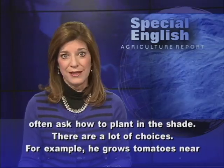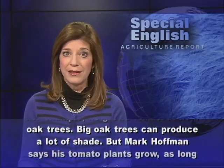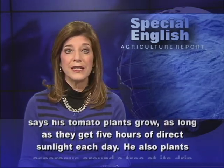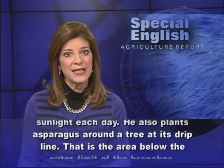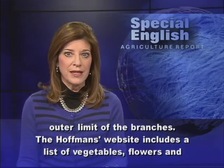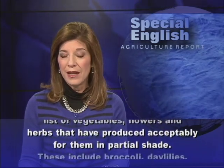There are a lot of choices. For example, he grows tomatoes near oak trees. Big oak trees can produce a lot of shade, but Mark Hoffman says his tomato plants grow as long as they get five hours of direct sunlight each day. He also plants asparagus around a tree at its drip line — that is the area below the outer limit of the branches. The Hoffmans' website includes a list of vegetables, flowers, and herbs that have produced acceptably for them in partial shade.